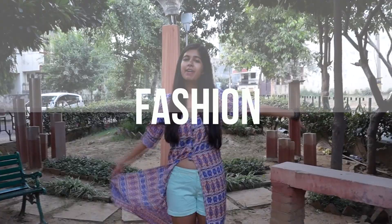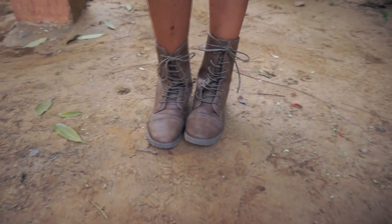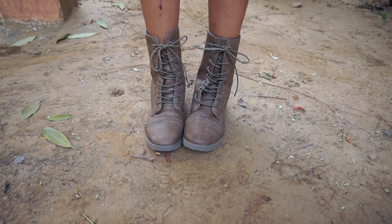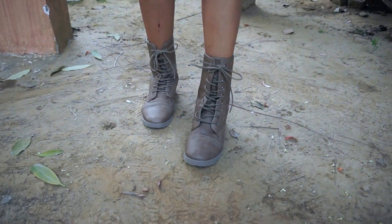Starting with fashion, my first fashion favorite is this maxi top. It has such a pretty print all over and I love wearing it with shorts, and it was only $200. My next fashion favorite are these combat boots. They're in an amazing tan color — they're really edgy but they also go with a lot of things and they're really good for the winter.